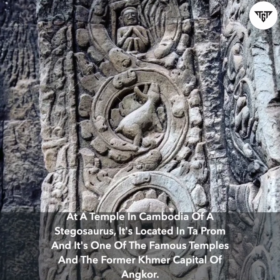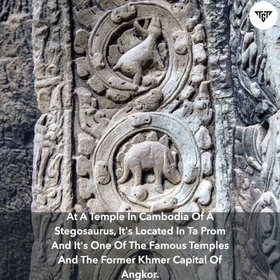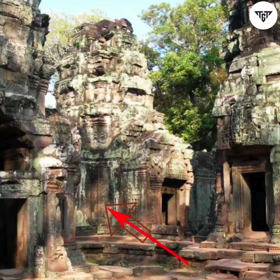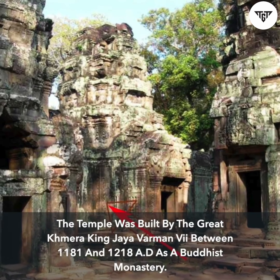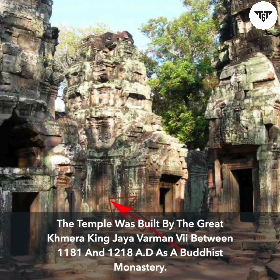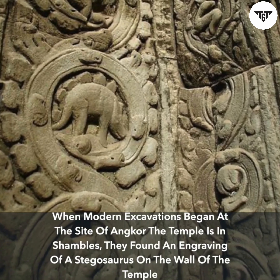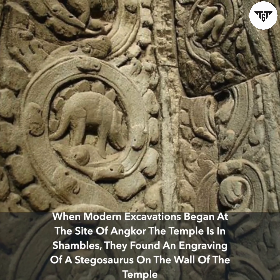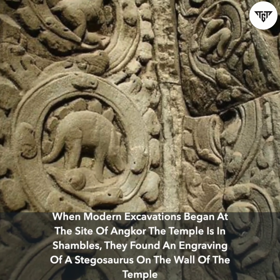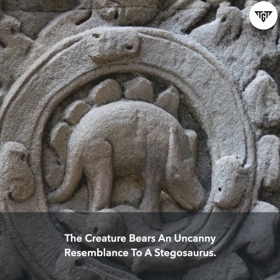Finally, there's a very strange piece of artwork — an engraving of a Stegosaurus at a temple in Cambodia. It's located in Ta-Prom, one of the famous temples in the former Khmer capital of Angkor, built by the great Khmer king Jayavarman VII between 1181 and 1218 AD as a Buddhist monastery. When modern excavations began at Angkor, they found an engraving of a Stegosaurus on the wall of the temple — a creature bearing an uncanny resemblance to the dinosaur.